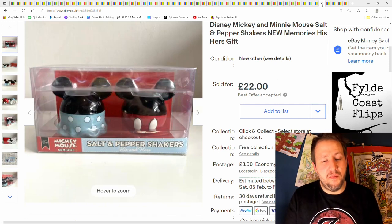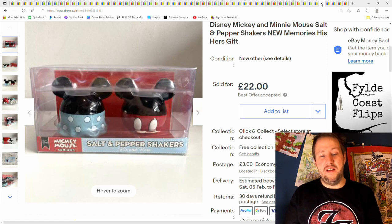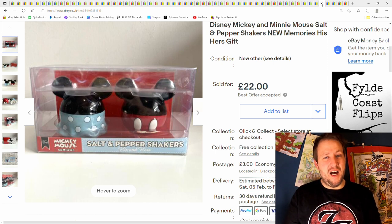Next is these — I think I got these from a charity shop but I cannot remember which one or when I even bought them. I really just can't remember. I can't imagine I would have paid a lot for them, and I sold them for £22 plus postage.